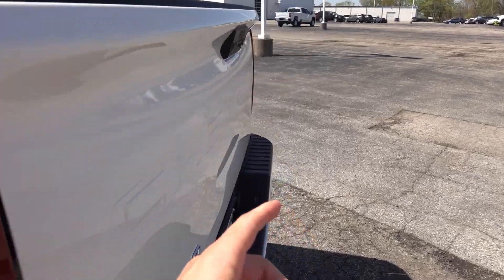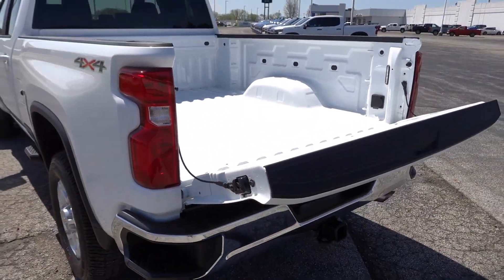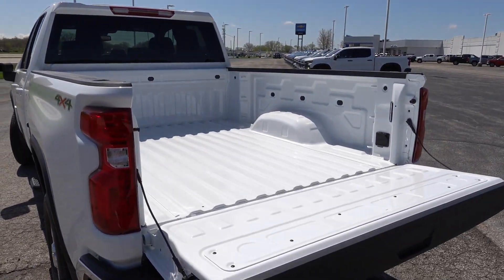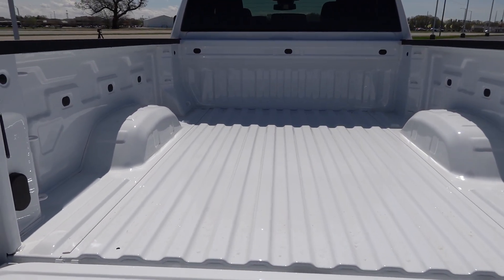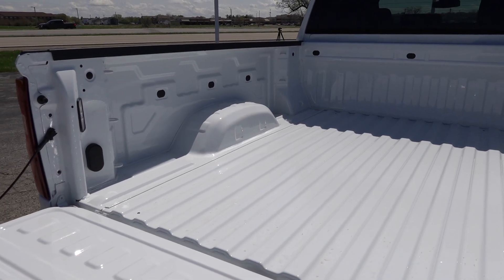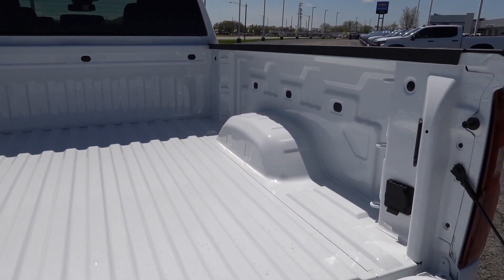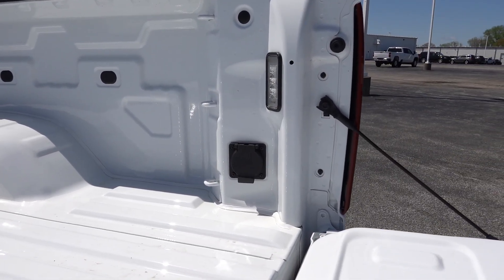Taking a look at the bed, it has the power release with a soft-open easy-lift tailgate section. This one doesn't have the bed liner option, but that's available as both a drop-in and spray-in. It also doesn't have the gooseneck or fifth-wheel option — a pretty standard bed. The LT does come with a 120-volt power outlet and LED bed lighting as part of the convenience package, which I think is a nice package to have.